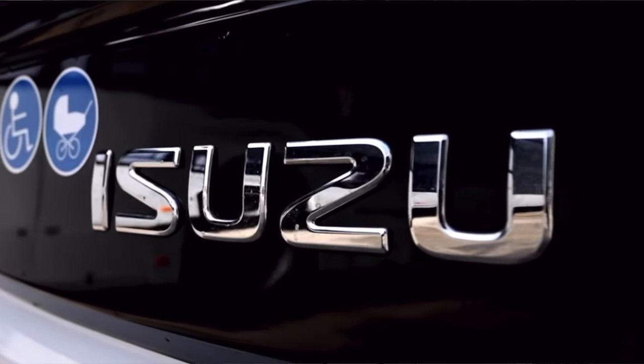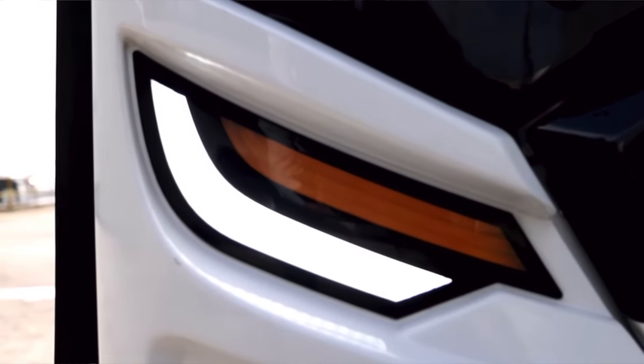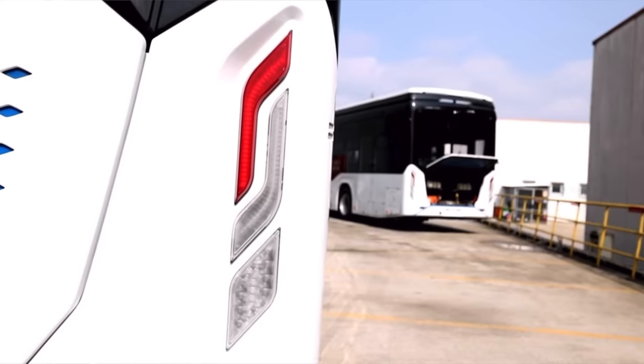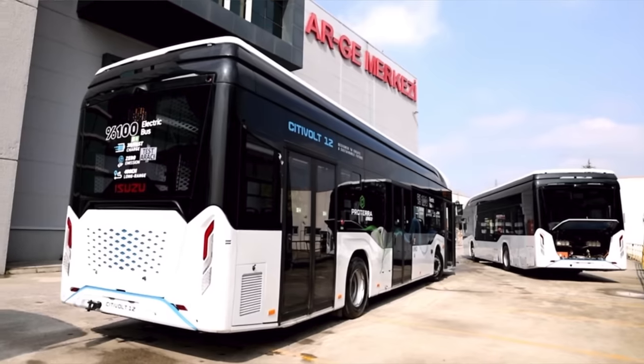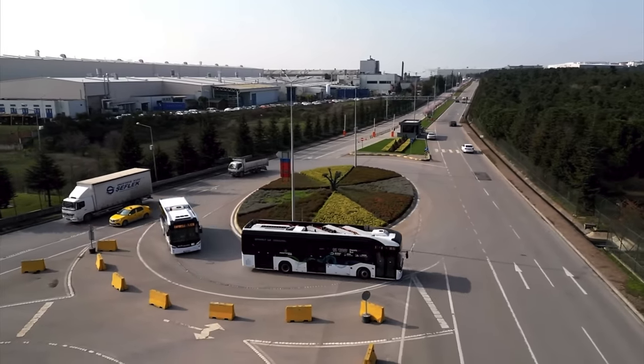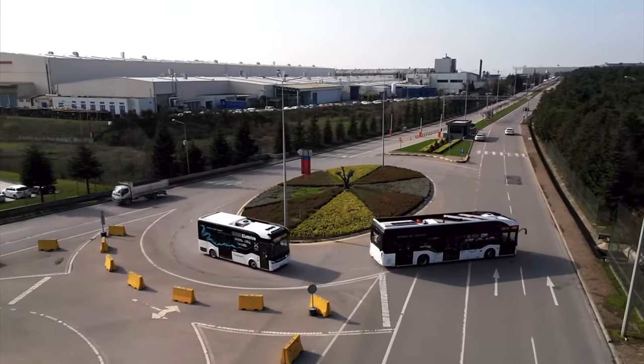We're only on our first bus and it already looks better than the majority of North American buses. Maybe you guys from overseas are right — maybe we are losers when it comes to buses. I'm already feeling defeated as an American bus driver after seeing just one bus. Let's see what the driver's area looks like and compare it to the driver's area of a North American transit bus.